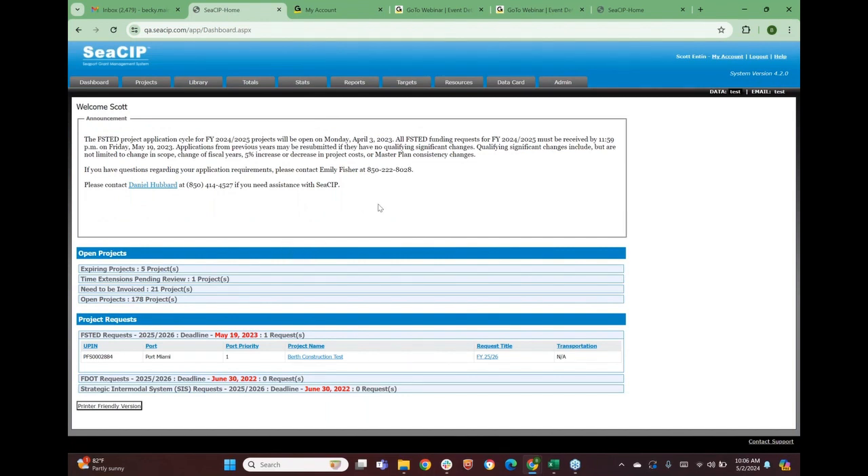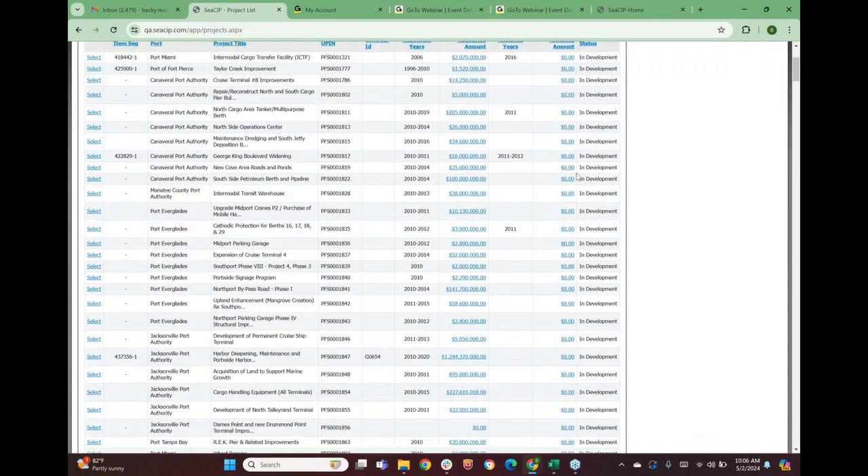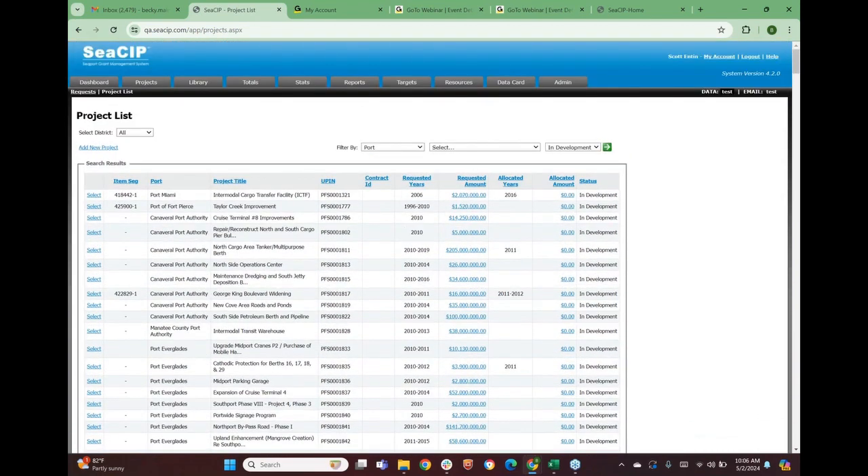I'm going to switch over to our test site right now so I'm not affecting any of your data. Most of what you guys are going to be doing is here on the Projects tab. The Projects tab defaults to all open projects — these are projects that have been through the application cycle and have been approved or are under grant. You can change the filter at the top to 'In Development,' which shows anything in some kind of process where you've created a request or started an application.